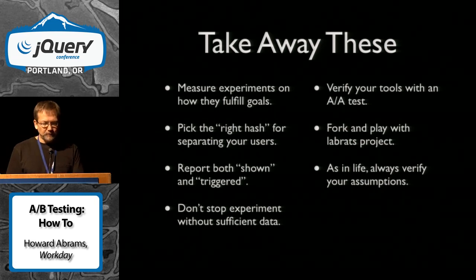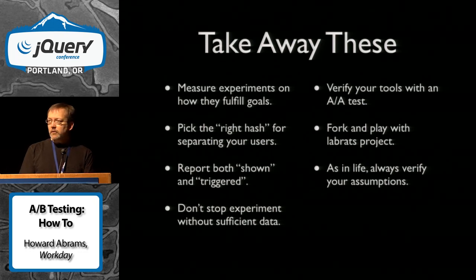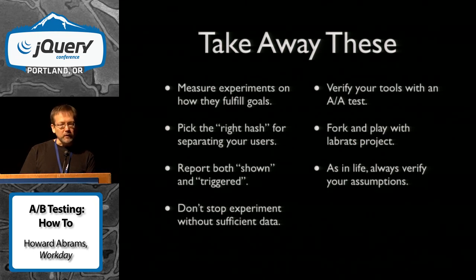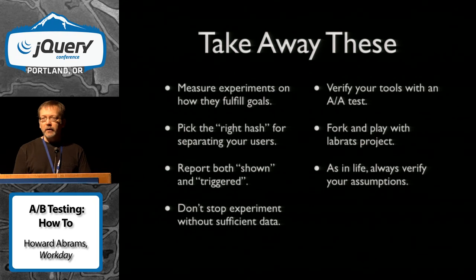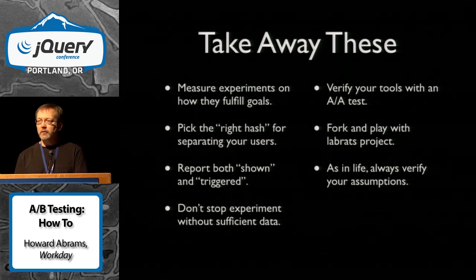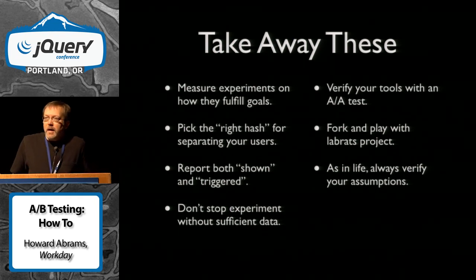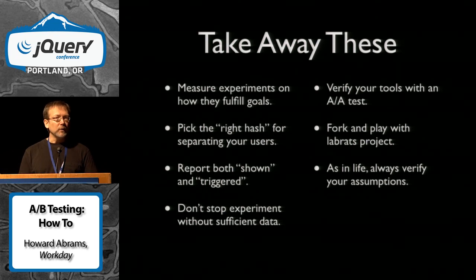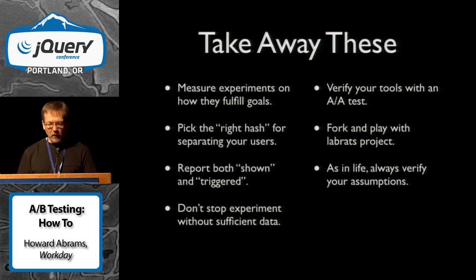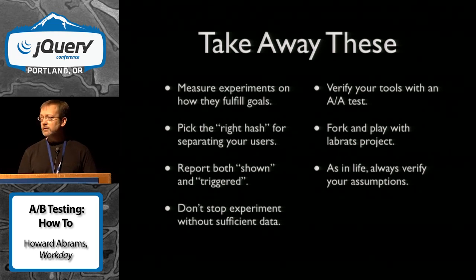Some takeaways: measure your experiments on how well they achieve your goals. Pick the right hash for separating your users so you've got an equal distribution. Make sure you report both your shown and your triggered — not just your triggers — because you need to compare them based on how many times they've actually been shown. Don't stop your test without enough data. Always verify your tests with an AA test. And feel free to fork and play around with the LabRats project — it's small and the code is pretty straightforward. As in life, always verify your assumptions.